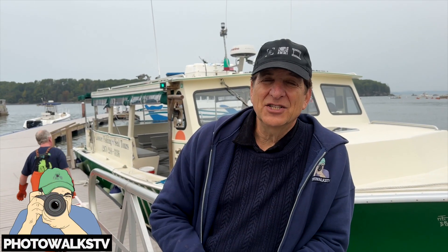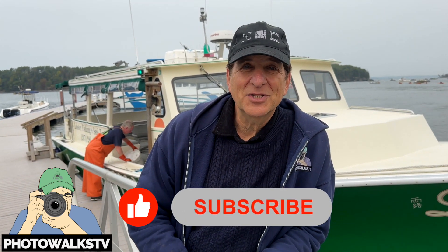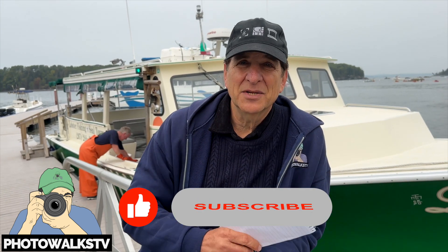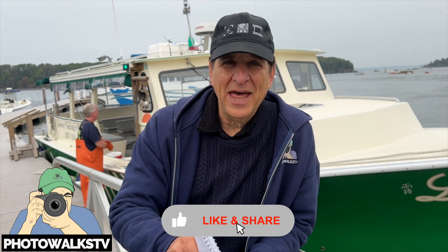So I got some photos that I just could not have gotten at a local restaurant. I got up close and personal with the lobsters. I learned a lot and I saw some pretty cool stuff from Bar Harbor. I'm Jefferson Graham. This is Photo Walks TV.